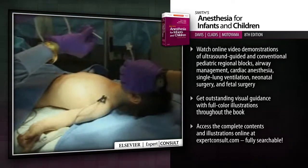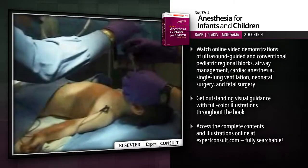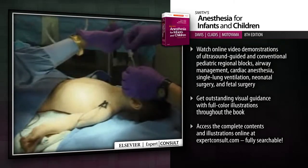Get outstanding visual guidance with full-color illustrations throughout the book. Access the complete contents and illustrations online at ExpertConsult.com, fully searchable.